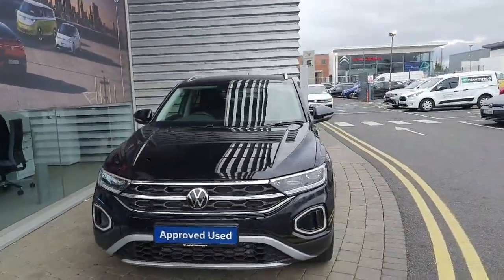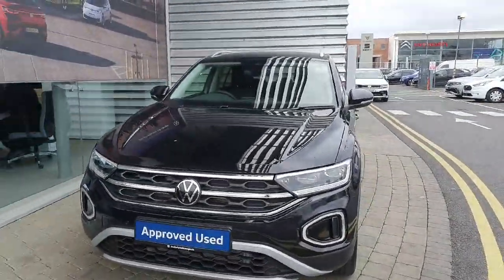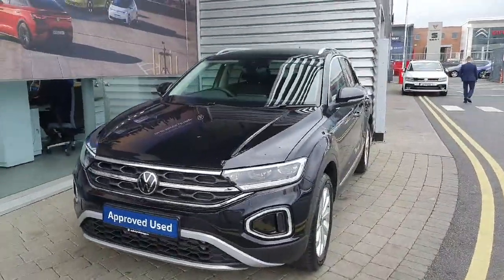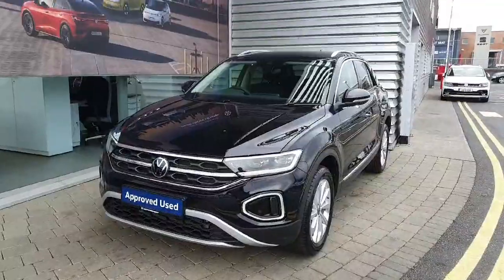Hi everyone and welcome back to Joe Dukin Walks. Today we're looking at this brand new 2023 Volkswagen T-Roc style finished off in metallic black.